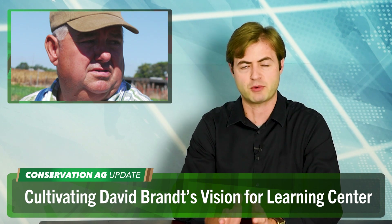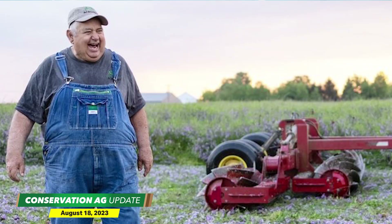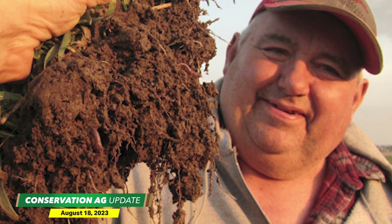Before his death, no-till pioneer David Brandt was working to launch a farmer-led learning center. While an effort is now underway to bring his vision to life, a group of no-tillers are hosting an event at the Cincinnati Mound Center in southern Wisconsin on September 14th. Jay Brandt, Rick Clark, Lauren Steinlogge, and Jimmy Emmons will give presentations. There will also be interactive discussions about soil health and an overview of how Brandt's vision for a learning center can become reality. All farmers are welcome to attend. Register by September 7th at sinsinnawa.org.